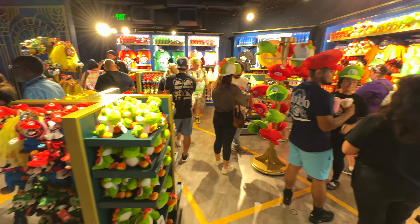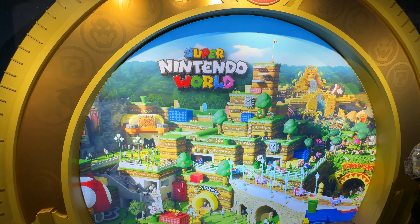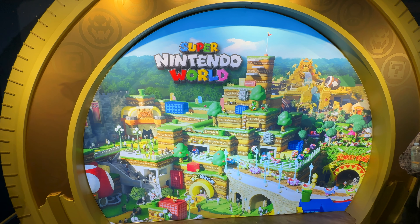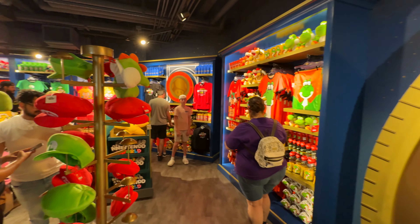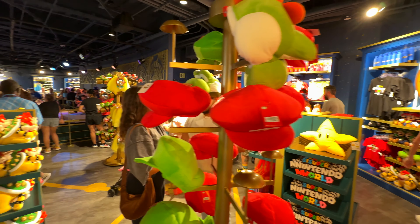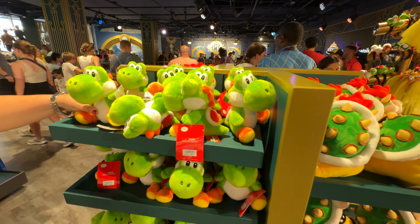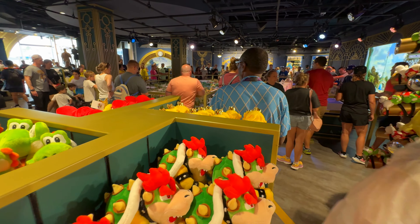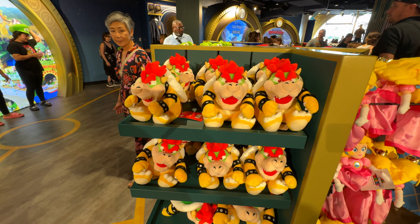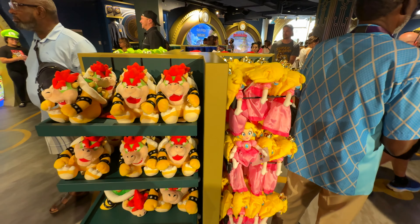But what I want to see is Nintendo Land. Look at all this stuff. Here we go, Nintendo Land. I can't wait for that. Oh, look at all the different hats. Got a nice Yoshi plush. Look at that Bowser one. Oh, that looks so cool.